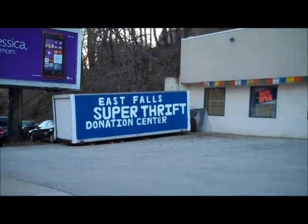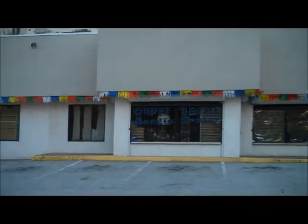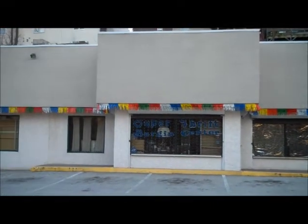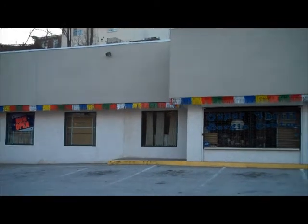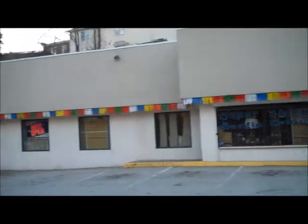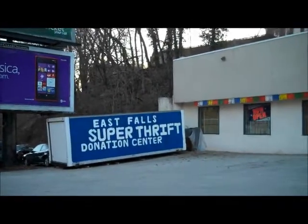This is a thrift store — it's not open right now. It probably was open earlier, but they have a lot of stuff. They seem pretty reasonable too. Chairs and tables and bookshelves, and a lot of stuff. If you ever want to come over and just look around, it's pretty neat stuff.